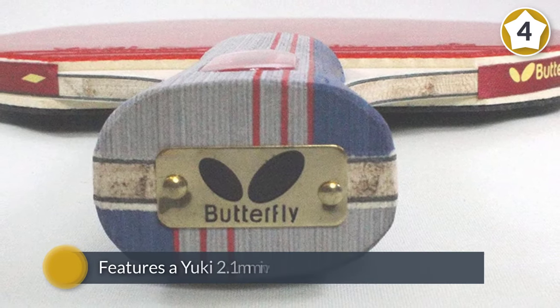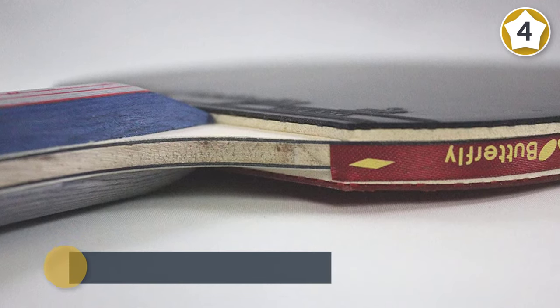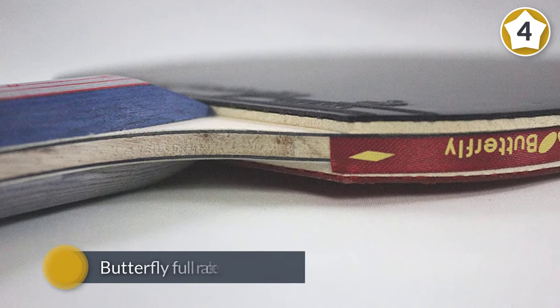The blade consists of five layers of wood. It also features a Yuki 2.1 millimeter inverted rubber plastered on both sides of the blade. Other features include a Butterfly full racket case for storage and safekeeping.